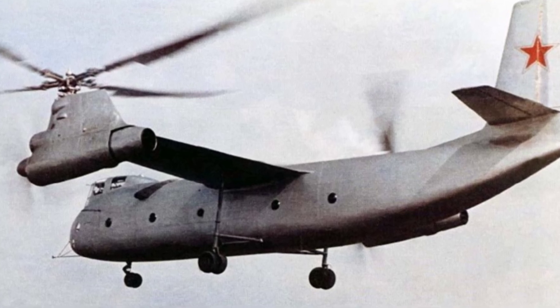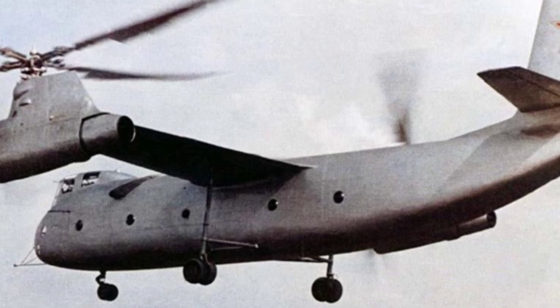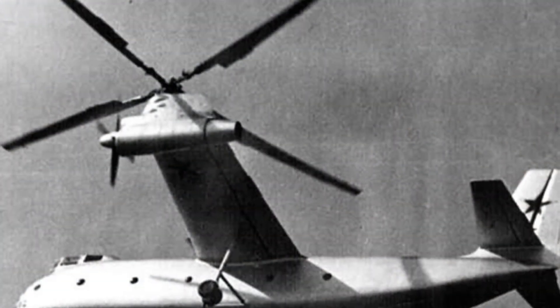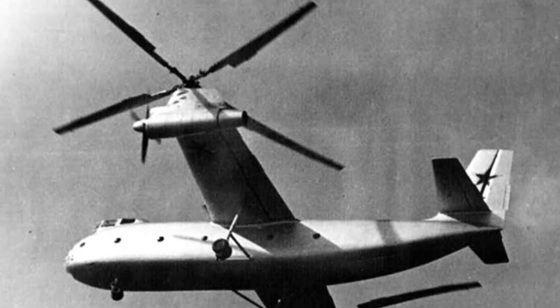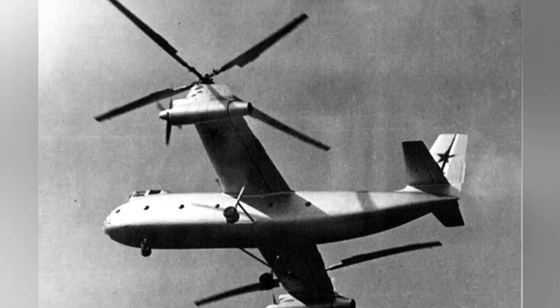The Ka-22 compound aircraft has an empty weight of 28,200 kilograms, a maximum takeoff weight of 42,500 kilograms, a length of 27 meters, a wingspan of 22.5 meters, a maximum flight speed of 374 kilometers per hour, a maximum range of 450 kilometers, and a maximum altitude of 5,500 meters.